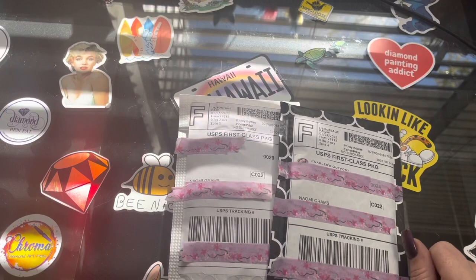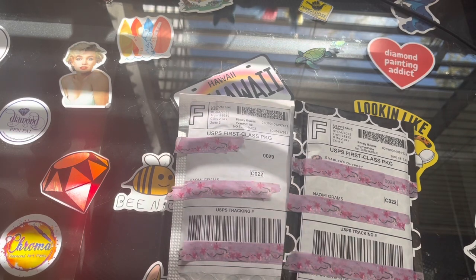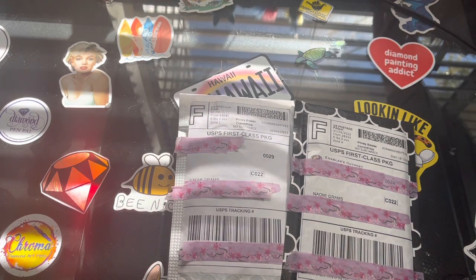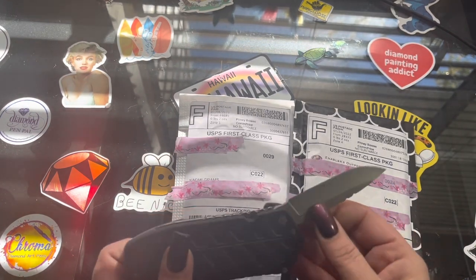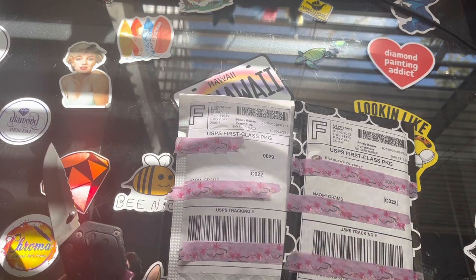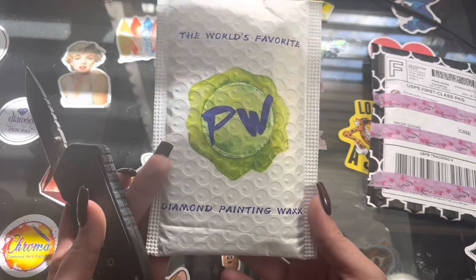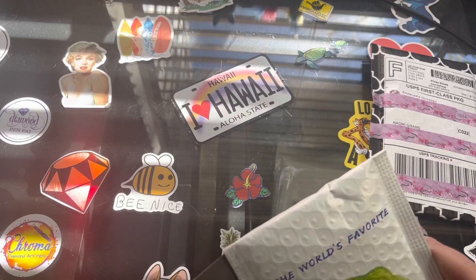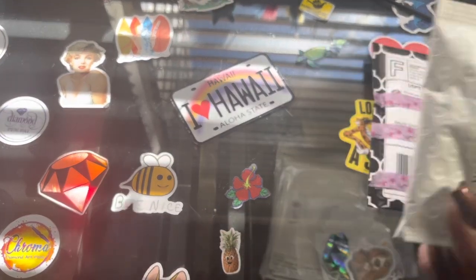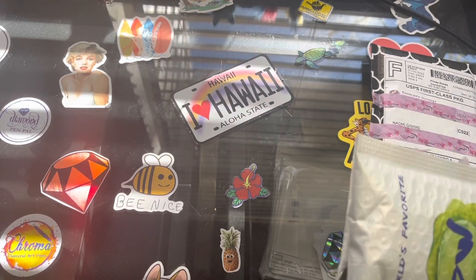Hey guys, what's up? It's Naomi, the correcty savage, and we're back with some unboxing. Let's find out what I got — I'm gonna pull out our handy dandy trusty knife and we're gonna start with this one. This one came in first; it comes from none other than Paddy Wax over on Etsy. You're like, what could you have ordered from Paddy Wax? Let's find out. How are you guys doing?